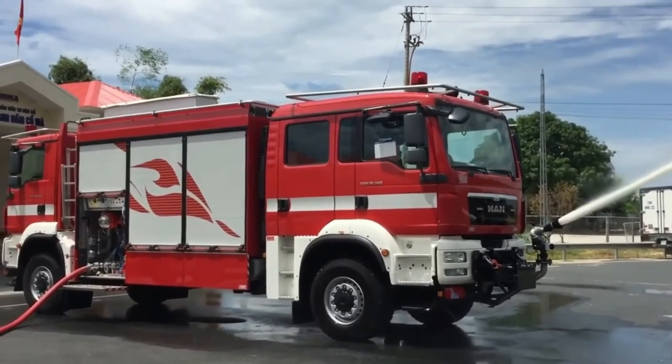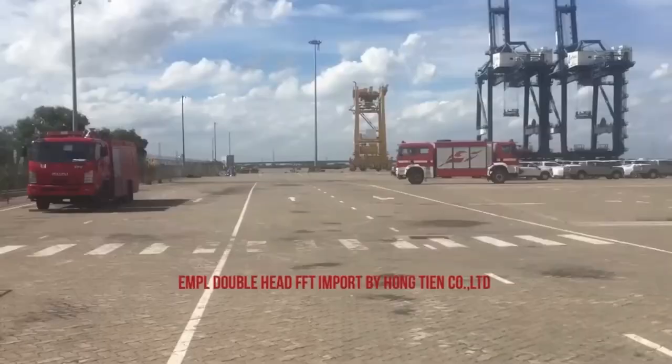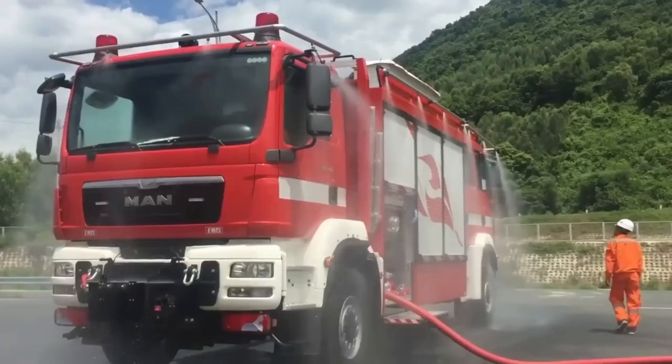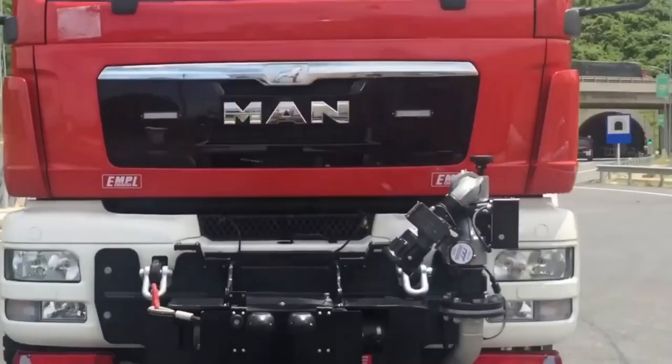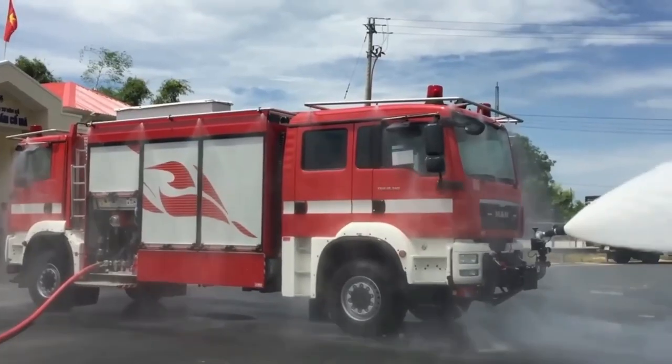Even China is interested, and collects trucks on order according to customers' requirements. For example, the option based on MAN TGM truck 18340 is capable of speeds up to 110 kilometers per hour in the main direction of travel and 90 kilometers per hour in emergency.